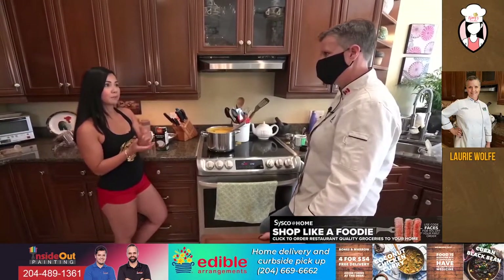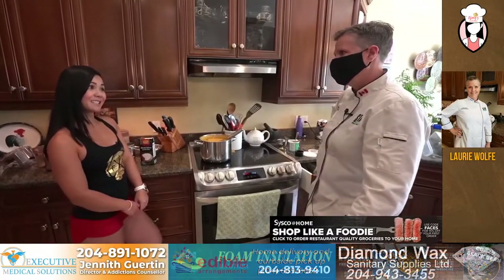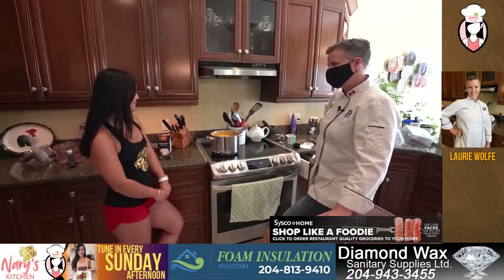I've just done the lazy version and bought it from the store. Yeah, but it's a lot of work to make the paste. For sure it is — it's like gold. It's so good. I would imagine it's absolutely delicious.